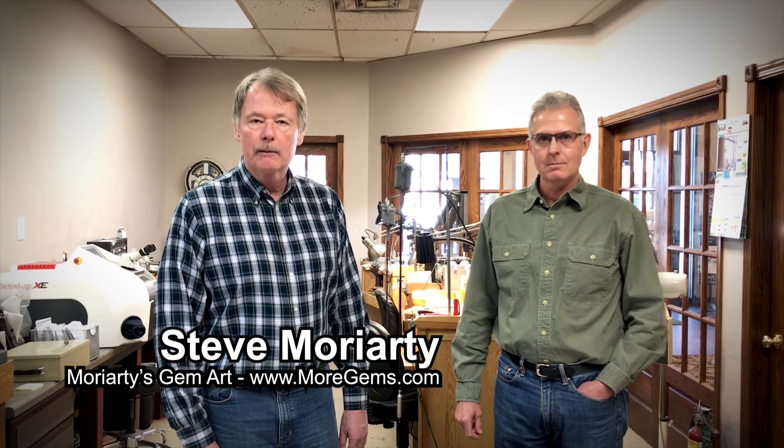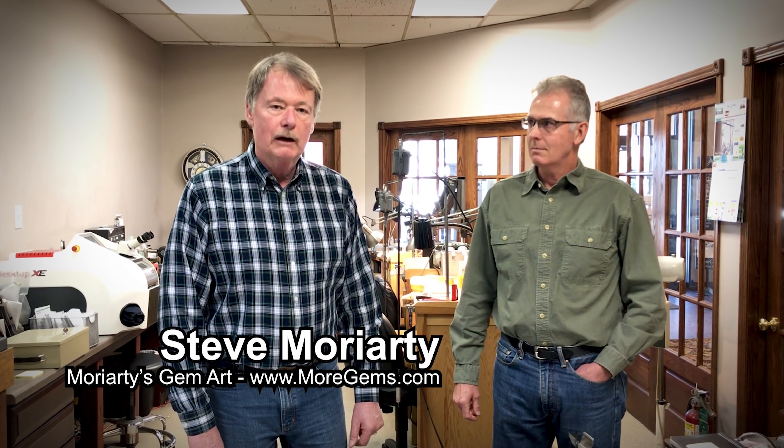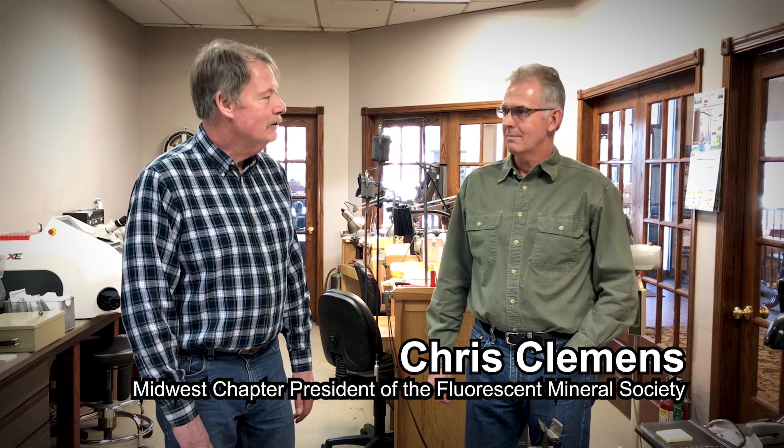I'm Steve Moriarty from Moriarty's Gem Art. We're a jeweler on the square in Crown Point, Indiana, and we're also represented online as moregems.com. Today we're here with Chris Clemens, and he is the president of the Midwest chapter of the Fluorescent Mineral Society, and he's going to explain what we're going to be doing today.